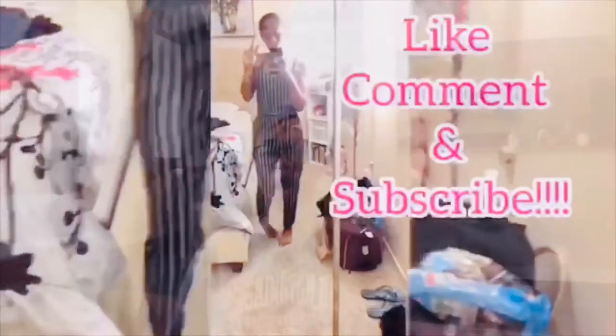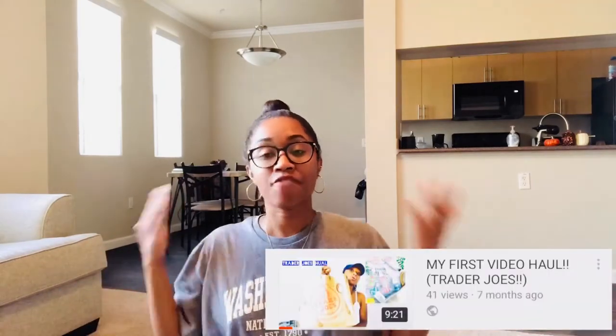What's up everybody, welcome back to Life with Latrice! As you can see by the title, I am doing another video haul — this will be my second one. My first one was a Trader Joe's video haul. If you have not seen that video, go check it out — I share some of my favorite products from Trader Joe's that I like to use.